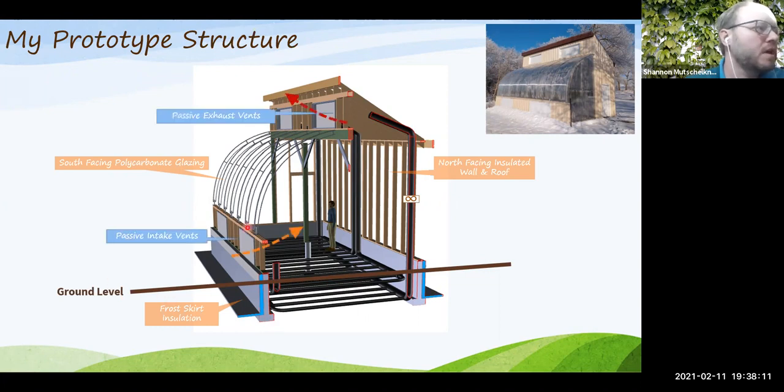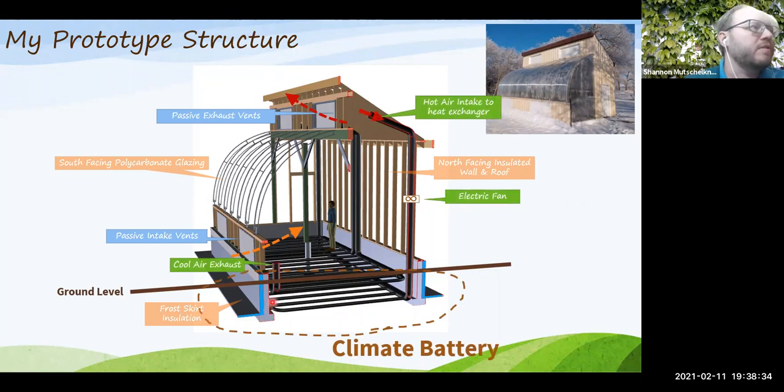Other key features include passive intake vents — doors that can be opened in winter or summer to let cool air in — and top vents that open to let hot air out, cooling the system when needed. The climate battery system stores excess daytime heat in the ground by drawing hot air from the ceiling through underground tubes via a fan, transferring heat to the soil, and exhausting on the south side of the structure at four locations.